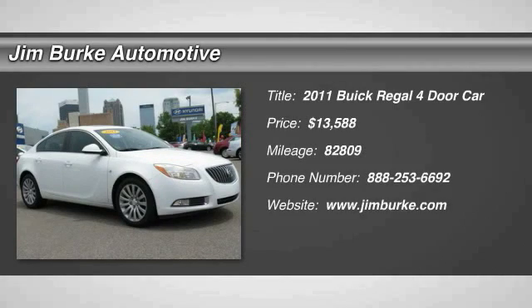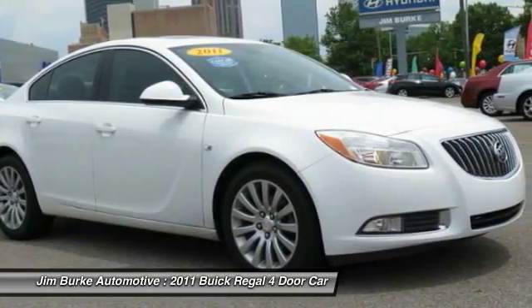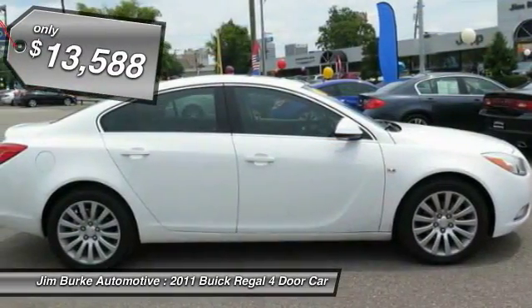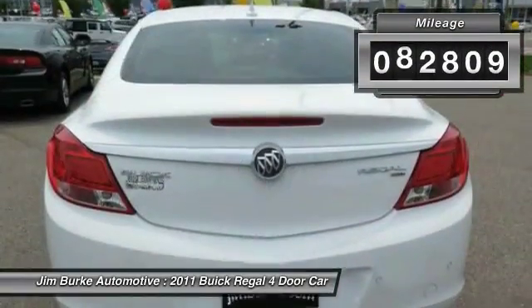2011 Buick Regal. The Buick Regal is based on the European Opel Insignia. The Regal is as much a sports sedan as it is a family sedan and is priced below $15,000. This vehicle has less than 85,000 miles.